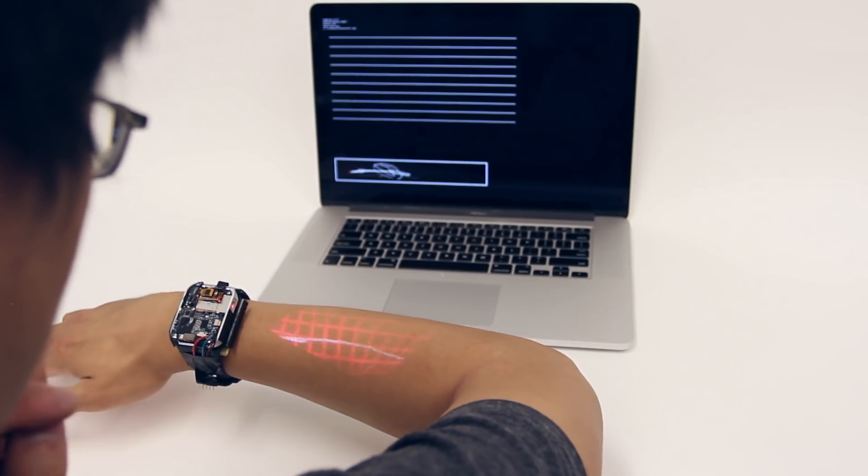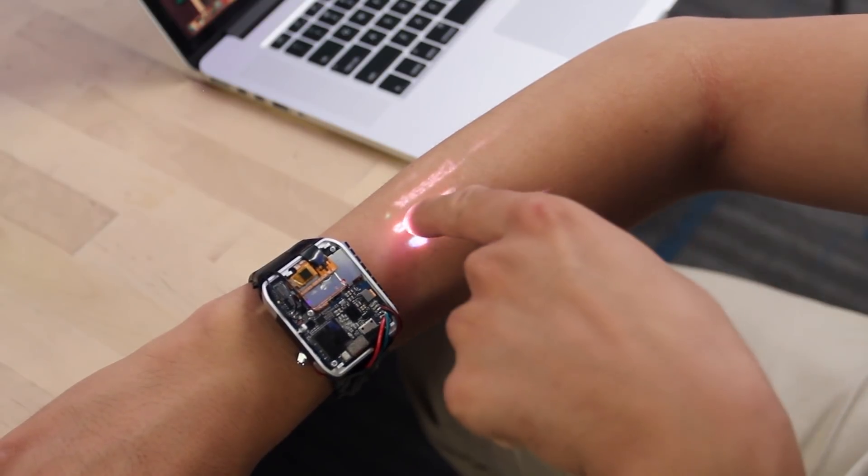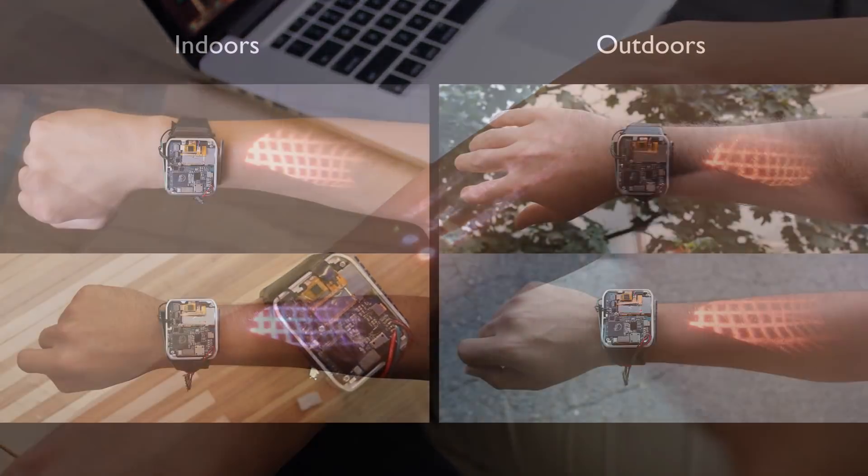For output, we developed a 15-lumen scanned laser picoprojector, capable of shallow angle projection on the body. This is bright enough to be seen outside.